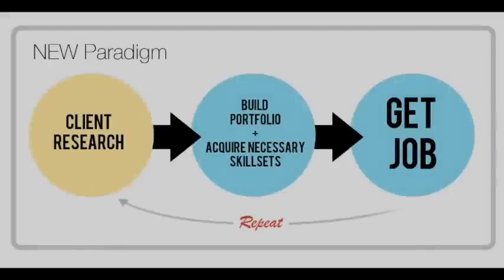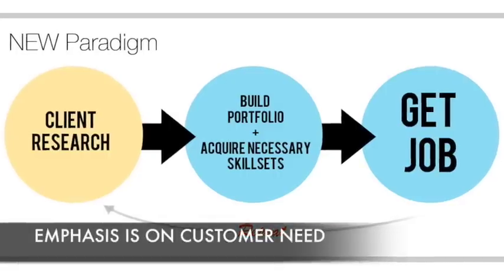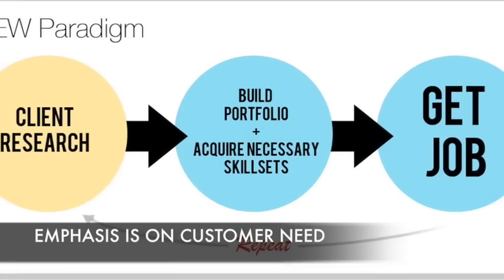What I'm suggesting instead is to first research the client, find out what they want — just like when you apply to college, you figure out the requirements and then you go learn the things you need to learn and build a portfolio that's going to get you the job.